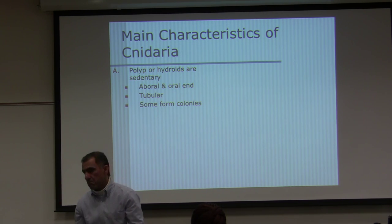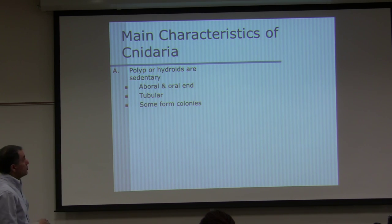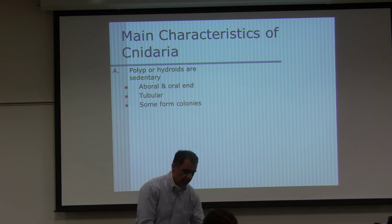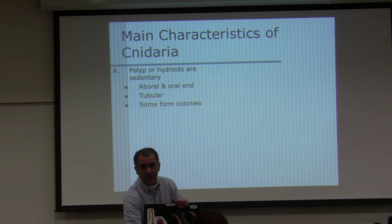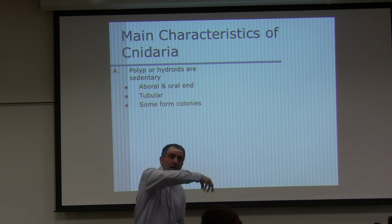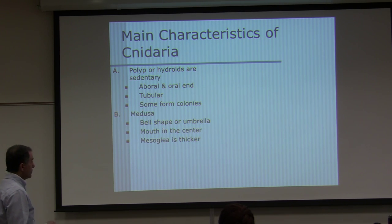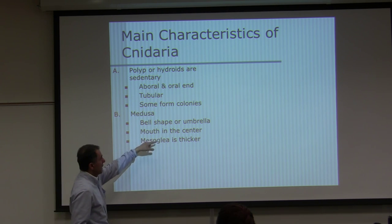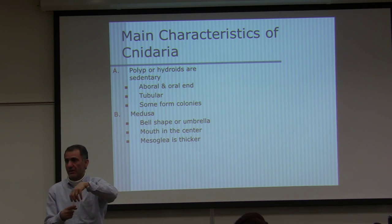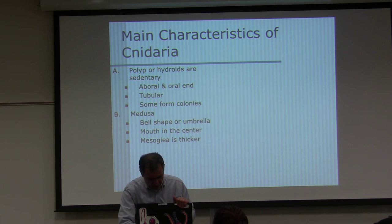Oral and aboral — same terminology applies to starfish later on. The tubular form is usually the hydroid or polyp state — it's like a tube. The medusa stage is not tubular. Some form colonies — Portuguese man-of-war is an example. The medusa stage is bell-shaped, mouth in the center, and the mesoglia is thicker. In this model, between blue and orange is the mesoglia layer.